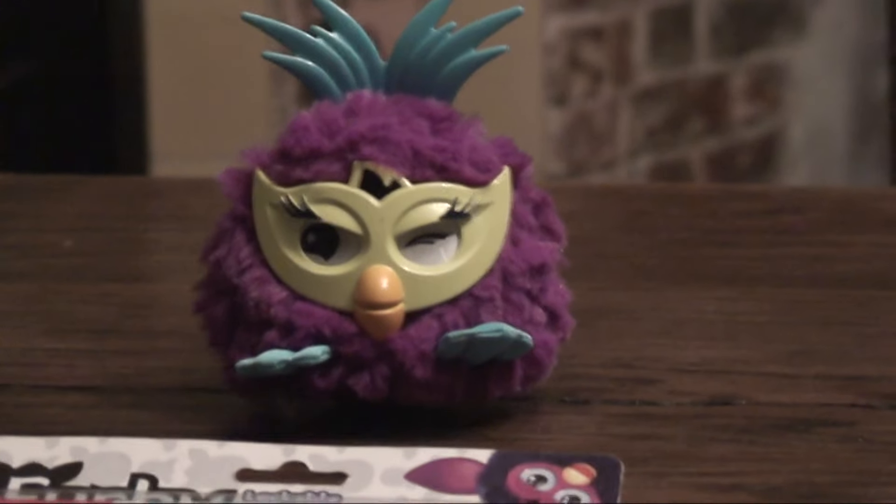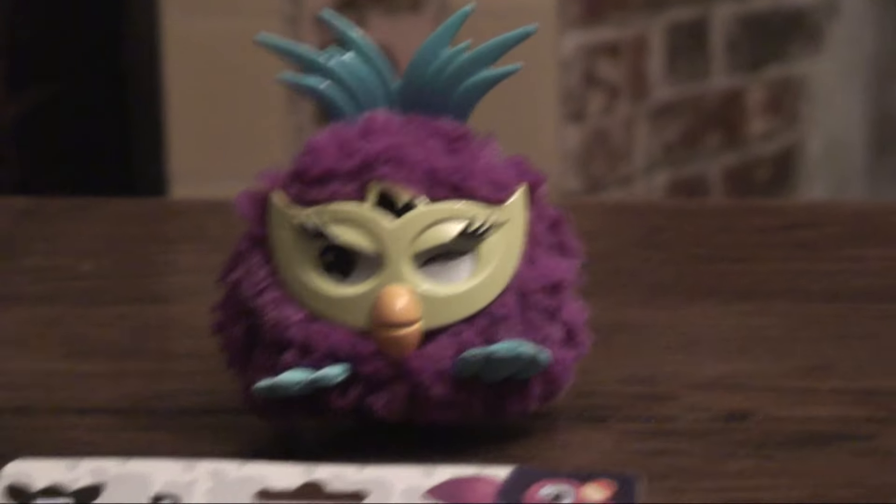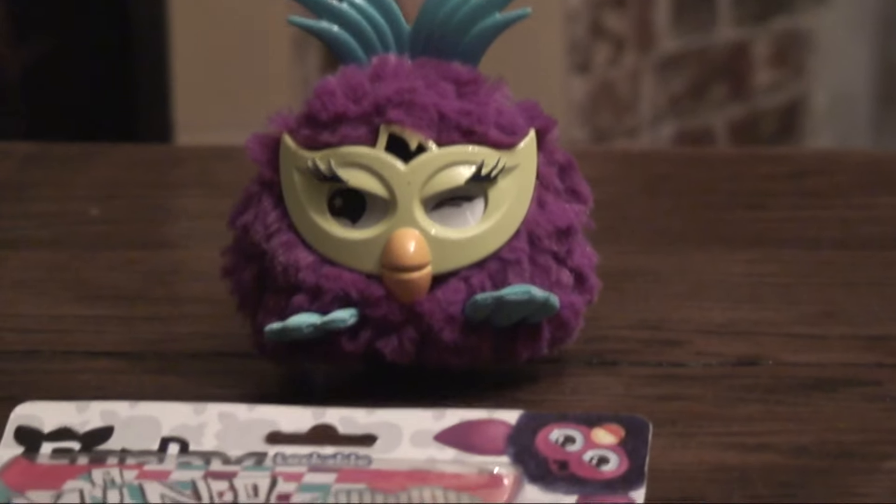Here's Furby! Well, actually, is it a Hatchimal? No, it's Furby. Now, you're asking, what's a Hatchimal?